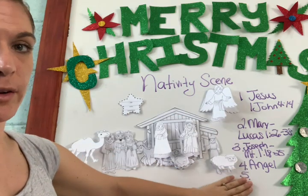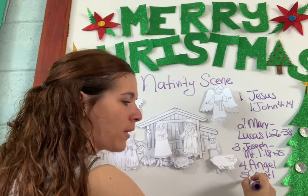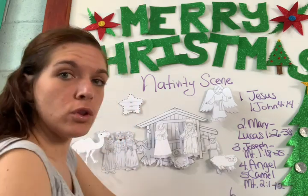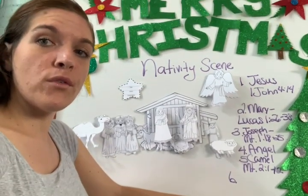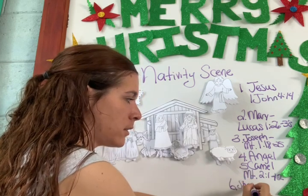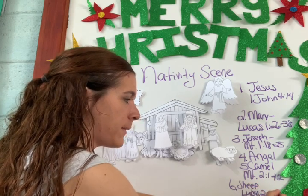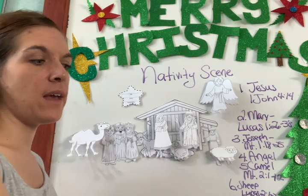For the camel, you're going to write Matthew 2:1–12. And for the sheep, you're going to write Luke 2:1–20.